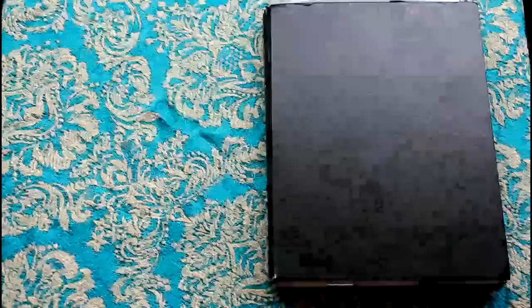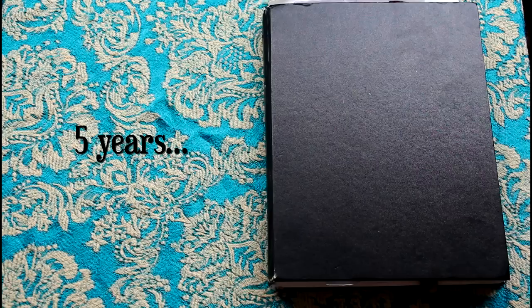Hey guys, welcome back! Today I'm going to be doing a video of the sketchbook that I've been using for the past couple of years.